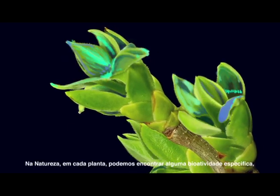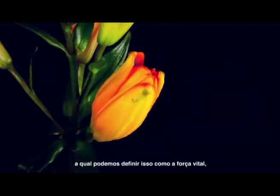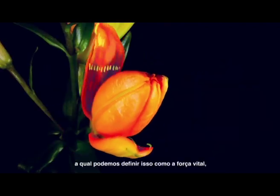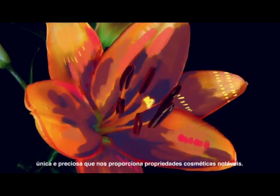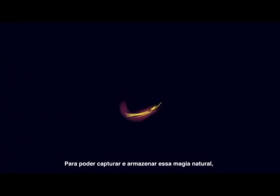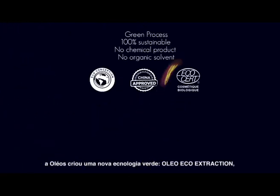OLEOS. Everywhere in nature, in every plant, specific bioactivity can be found, like a unique and precious life force that gives remarkable cosmetic properties. To be able to capture and sublimate this natural magic, OLEOS has created a new green technology.